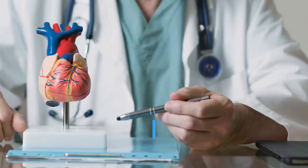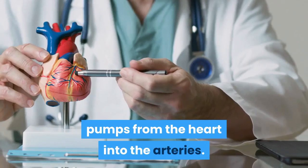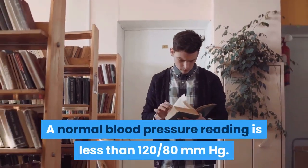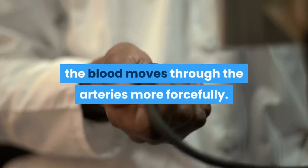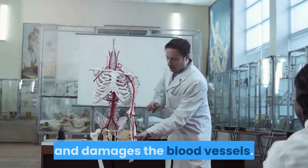What is high blood pressure? Blood pressure is the force at which blood pumps from the heart into the arteries. A normal blood pressure reading is less than 120/80 mmHg. When blood pressure is high, the blood moves through the arteries more forcefully, putting increased pressure on the delicate tissues in the arteries and damaging the blood vessels.